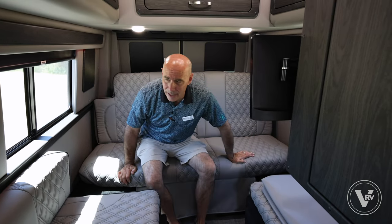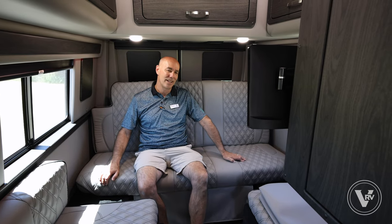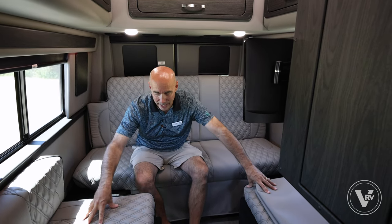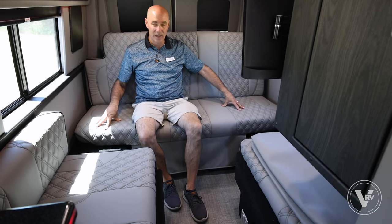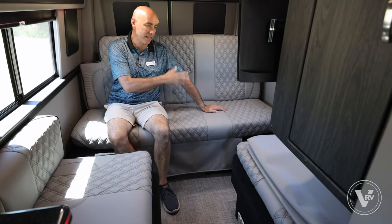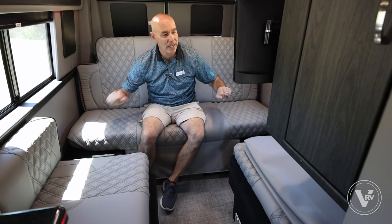This is the lounge area in the back. These seats are not rated for travel, but we do have seat belt positions here — one, two, three, four, five, six, seven people seat belt locations. Cup holders on either side, and cup holders up front galore.